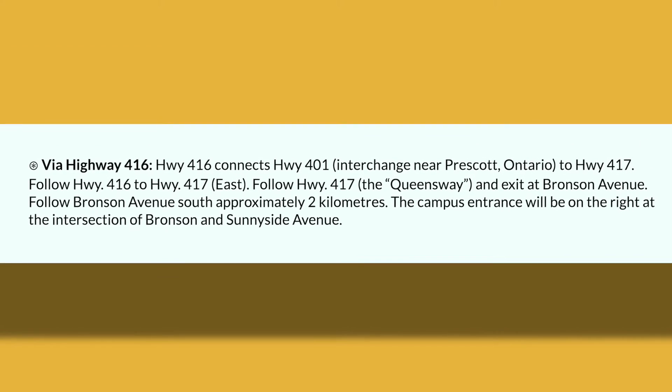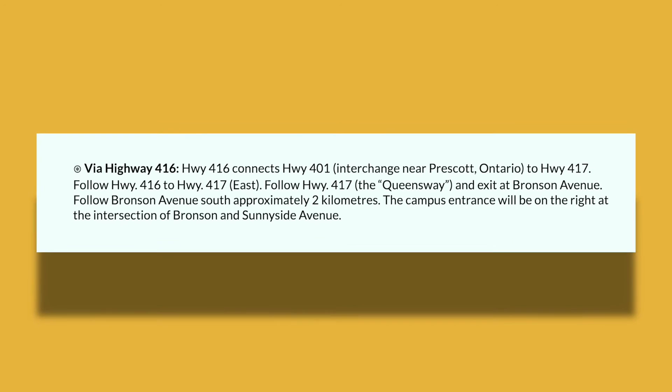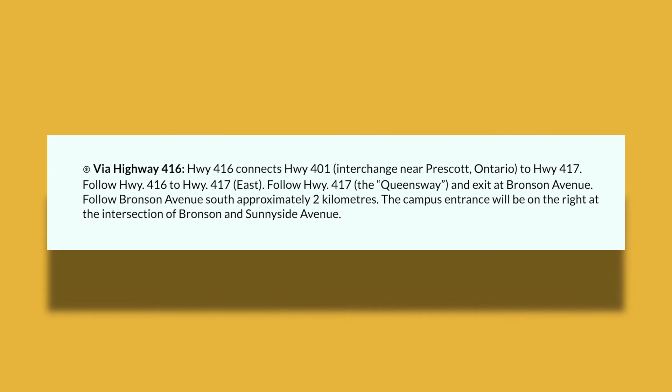Via Highway 416, Highway 416 connects to Highway 401. The interchange is near Prescott, Ontario, to Highway 417. If you follow Highway 416 to Highway 417 east, you can exit at Bronson Avenue and then follow Bronson Avenue south approximately two kilometers. The campus entrance will be on the right at the intersection of Bronson and Sunnyside Avenue.